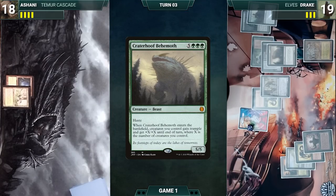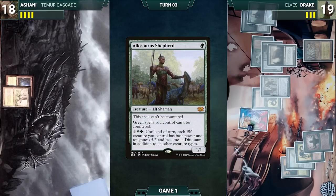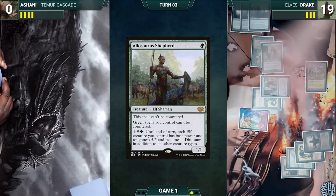Craterhoof Behemoth enters and Drake's creatures get +7/+7 and trample until end of turn. He activates Allosaurus Shepherd, turning all of his elves into 5/5s. He moves to combat, attacks Ashani for lethal, and Drake wins the game. Holy smokes — a turn 3 win! Before game 2, Drake moves to sideboard.